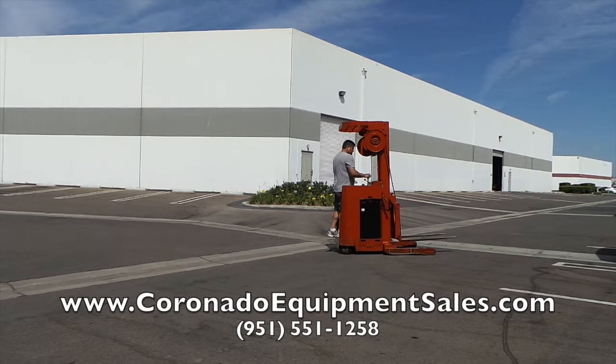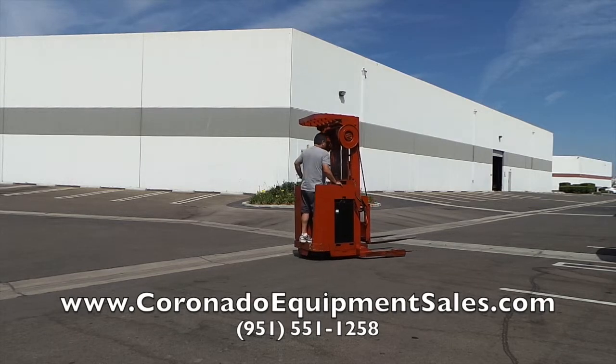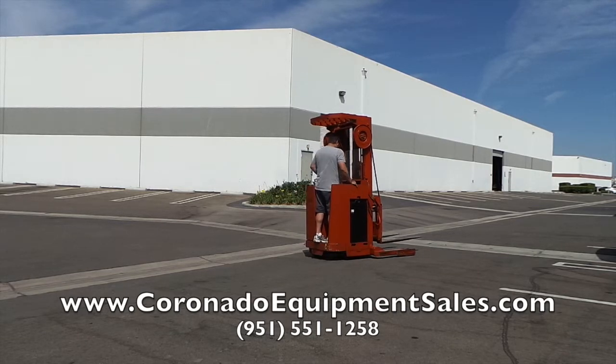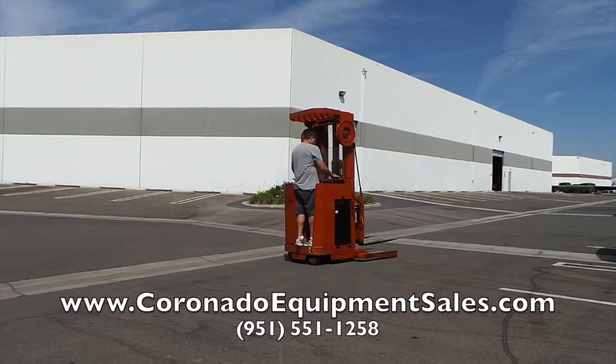Right now, you're watching the reach portion of the forklift operate, and you also just saw the tilt cylinder work correctly as well. I'm about ready to show the height of this unit. It is a three-stage mast. It will go 189 inches, and Raymond is known for great, solid reach forklifts in the industry.